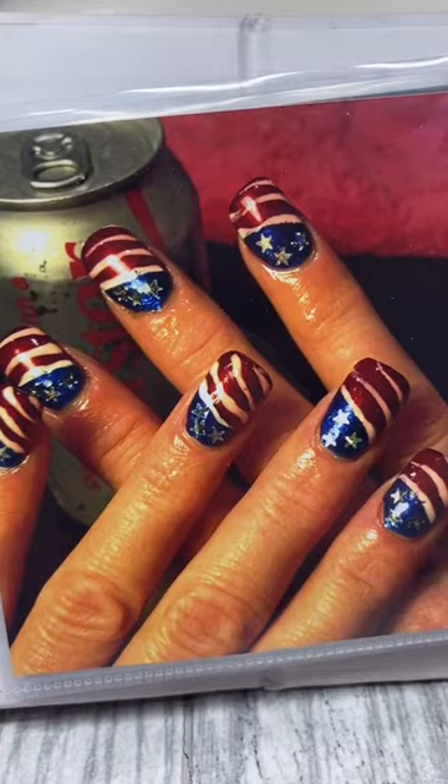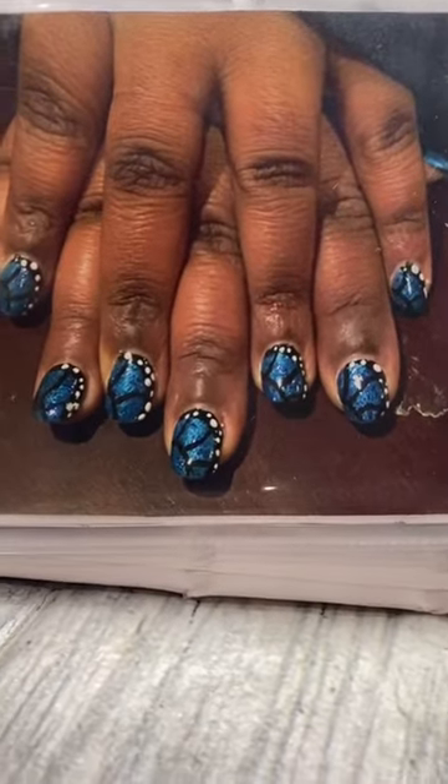Oh say, can you see? First attempt, obviously, of butterfly nails.